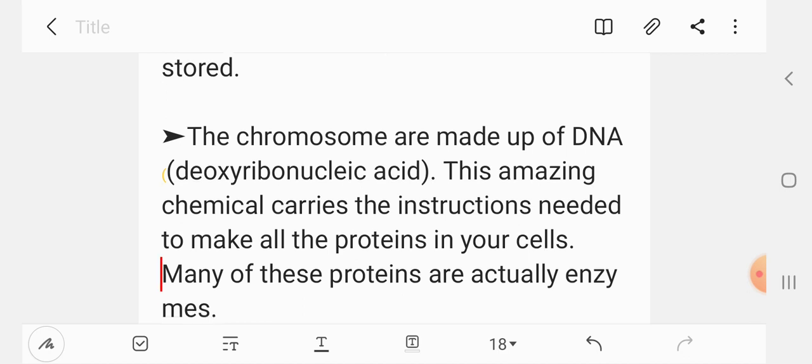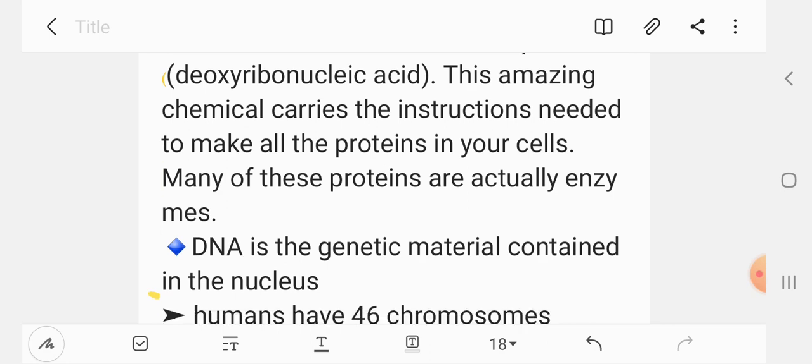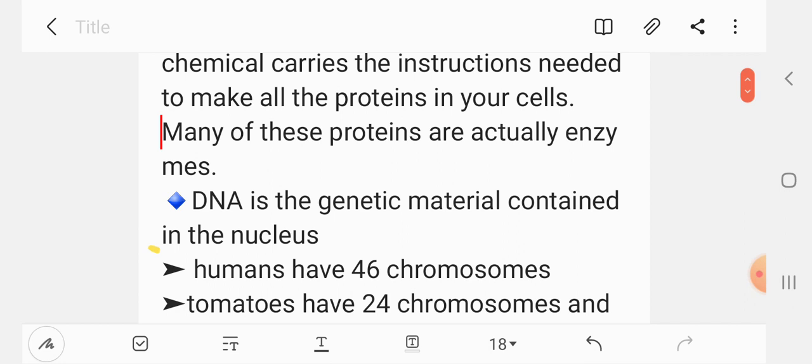Many of these proteins are actually enzymes. The DNA is the genetic material contained in the nucleus.